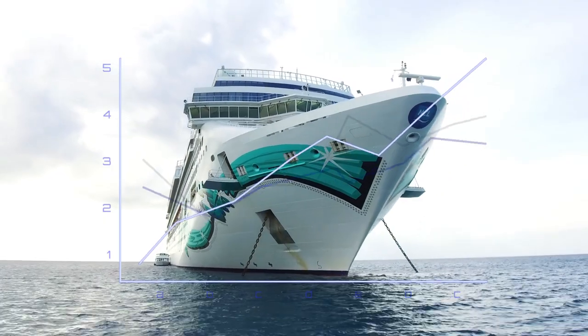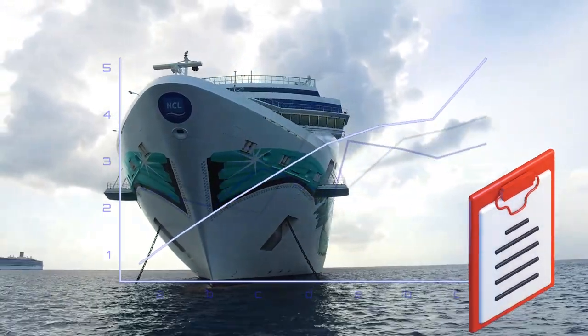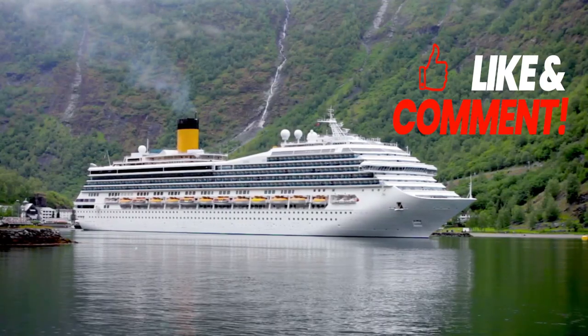Approaching the end, number two presents autonomous and remote controlled ships. Immerse yourself in an animated journey that enhances safety, efficiency, and reduces crew-related emissions through the magic of automation.